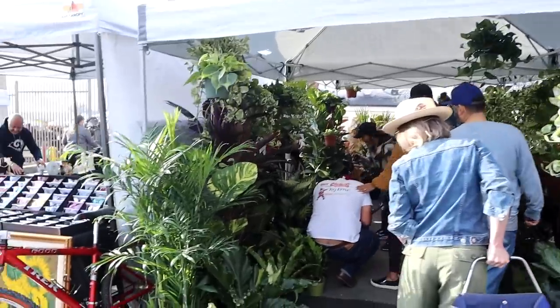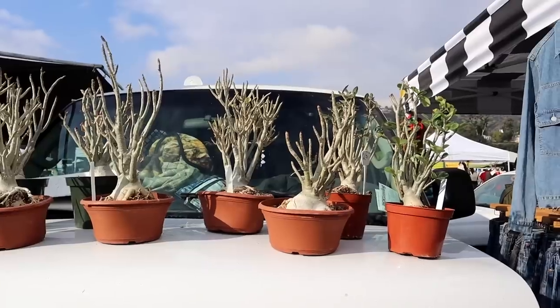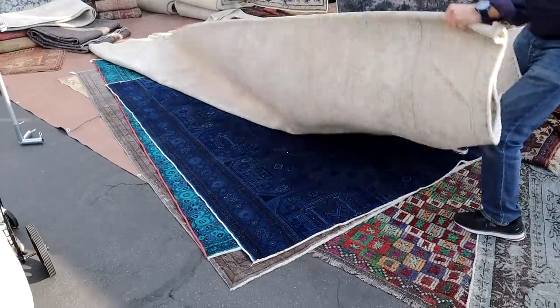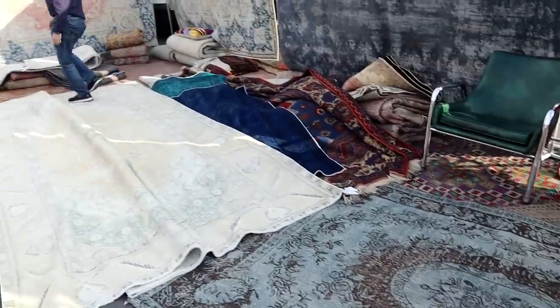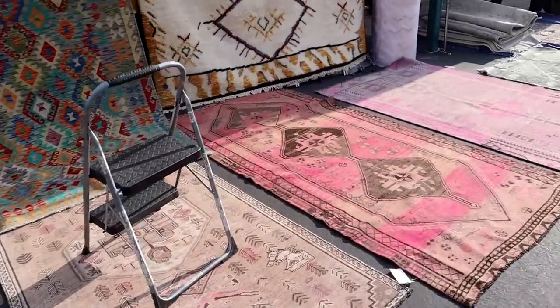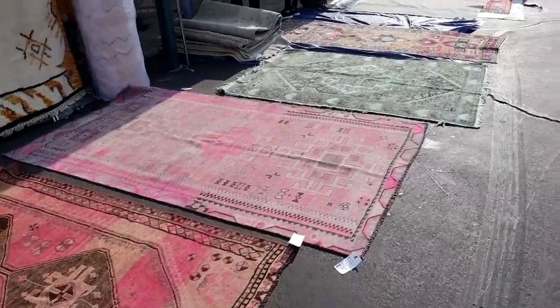I'm still looking for a wall art piece. I'm looking at the over-dyed rugs - see how vibrant those blues are underneath the one he just rolled out? I always love to look at the rugs; they're all so pretty, but they're expensive.